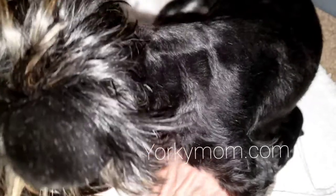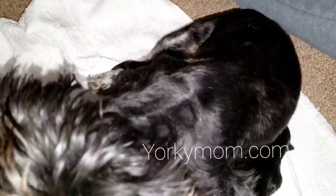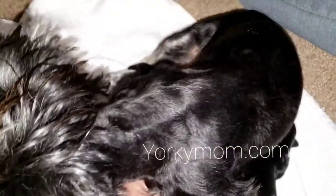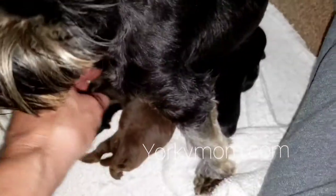Excuse my nails — I had to rip them all off when she was having her puppies. You do not want to get blood and stuff from the placenta and afterbirth under artificial nails. It's even hard to get off around your cuticles; it stays there for days.